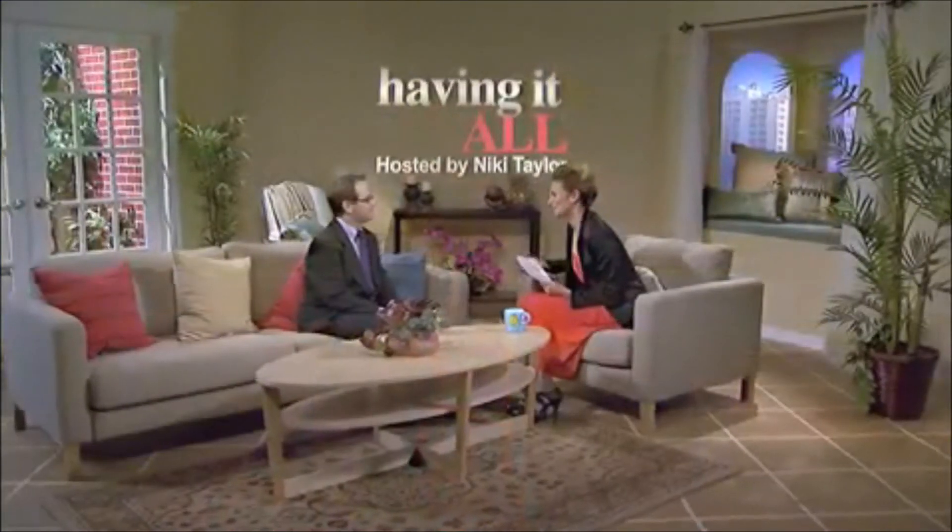Dr. Nelson, thank you for being here with us today and showing us the greatest and latest treatments. Thank you for having me, Nikki. All right, stay with us — there's more.